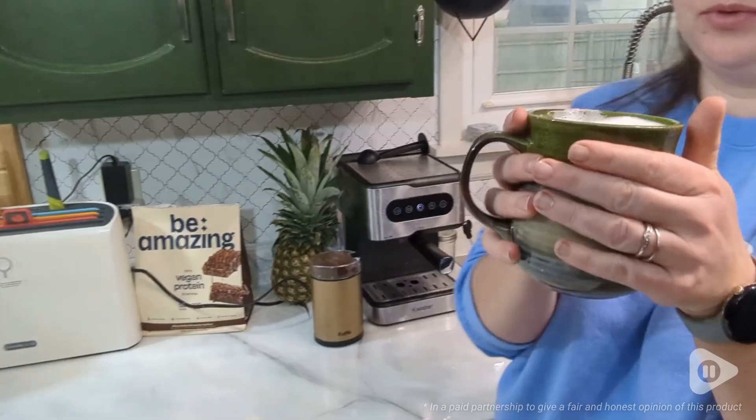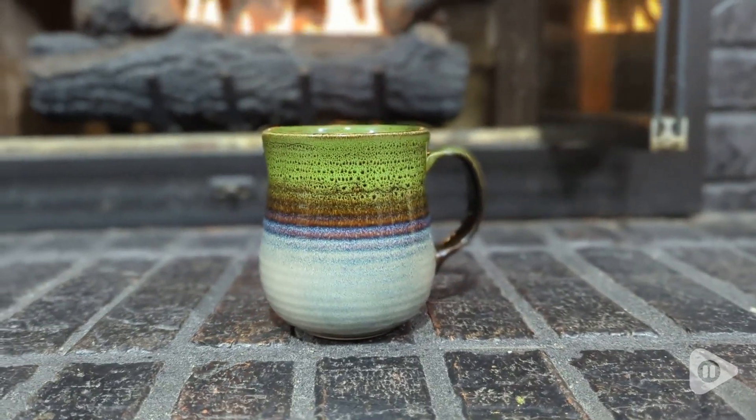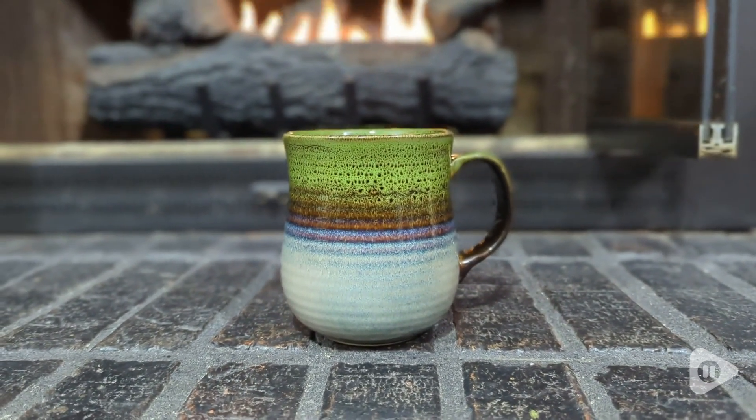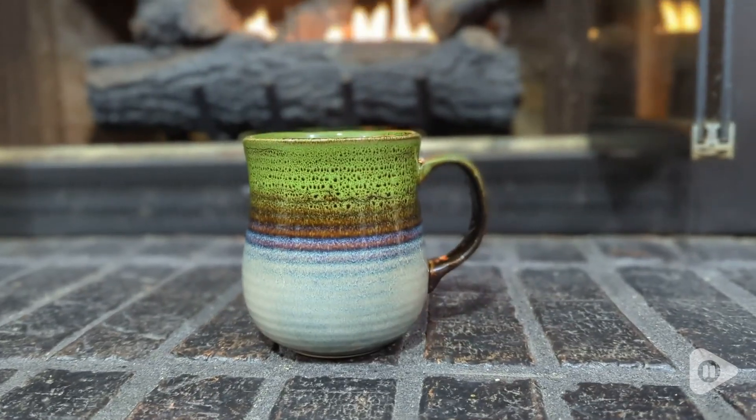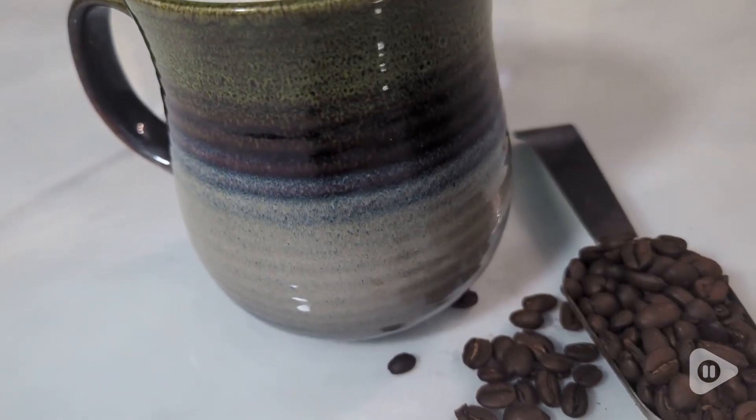Hi there, it's Hannah with WTI. Do you agree that having a beautiful mug that is just super cute and cozy makes your coffee taste better? That's how I feel, and this beautiful mug by HiTaiScar is the most gorgeous mug I have ever seen.